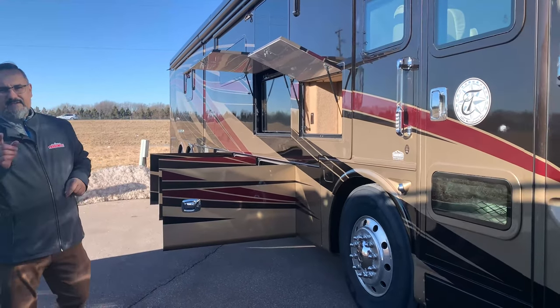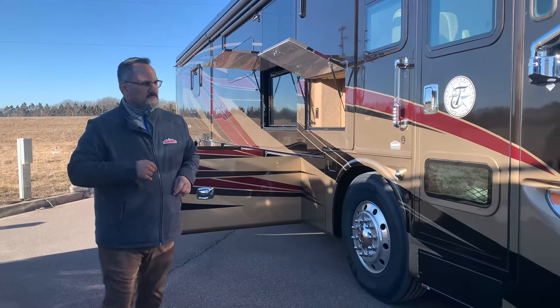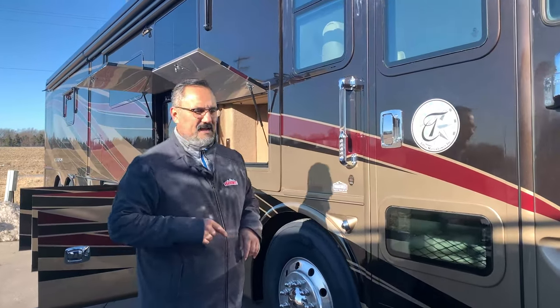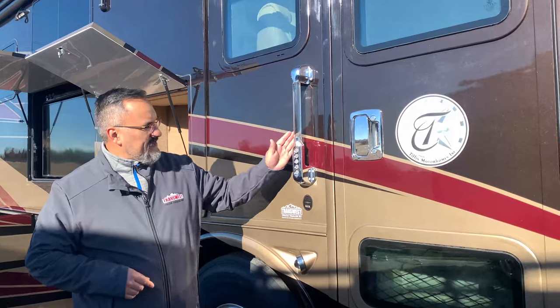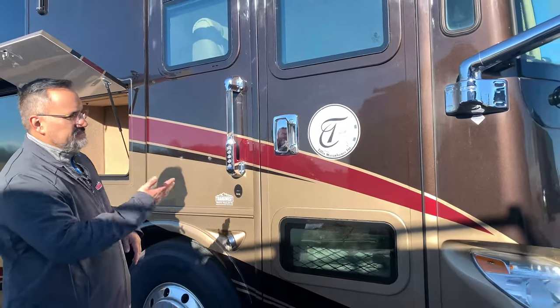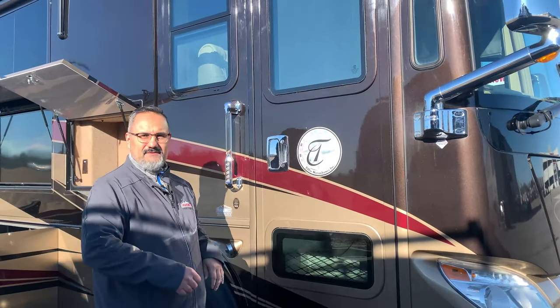If you have any questions, give me a holler. We can always do a FaceTime video as we walk around the coach. And then before we take a step inside, I just want to point out that it does have keyless entry. So really nice — if you don't have your keys on you, just punch in your code and you're off and running. All right, let's take a look at the inside.